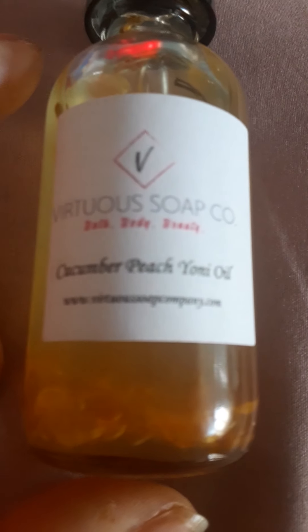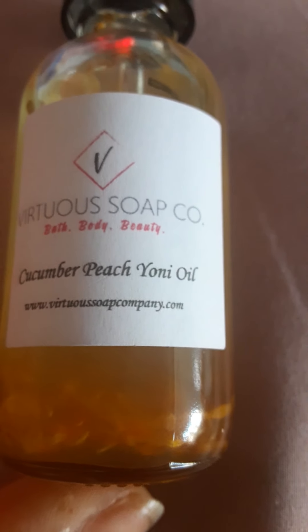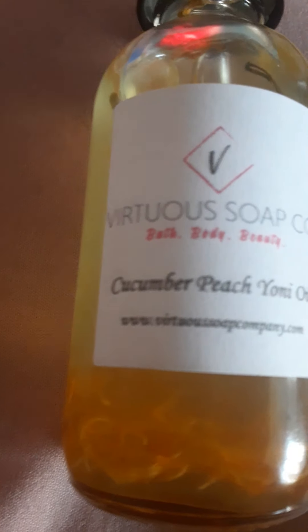This is Yanni oil from Virtuous Soap Company — I found her on Etsy. I used it last night, and it came with a soap. If y'all don't know what Yanni oil is, it's for your yanni — your vaginal area. You can also use this Yanni oil for lubrication, which I don't need, but I just like it.